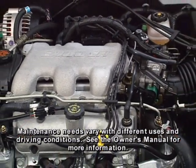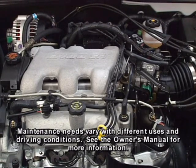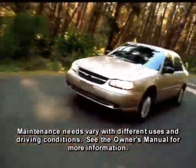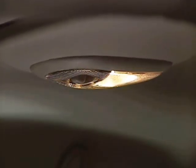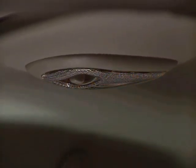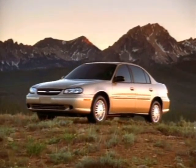The engine coolant does not require replacement for up to 150,000 miles or five years, whichever comes first. The automatic transmission fluid has a replacement interval of 100,000 miles. And a battery saver system will turn off the interior lights if you forget to. Malibu — quality built for the real world.